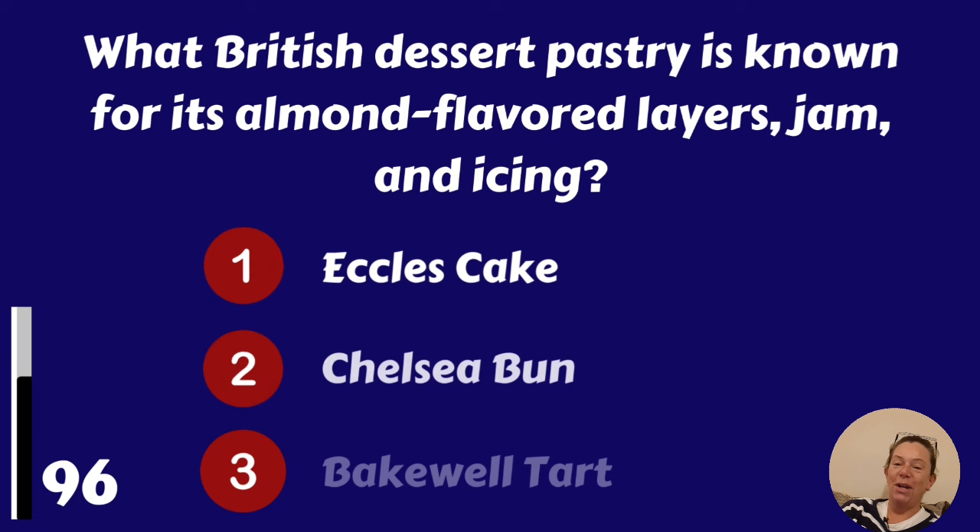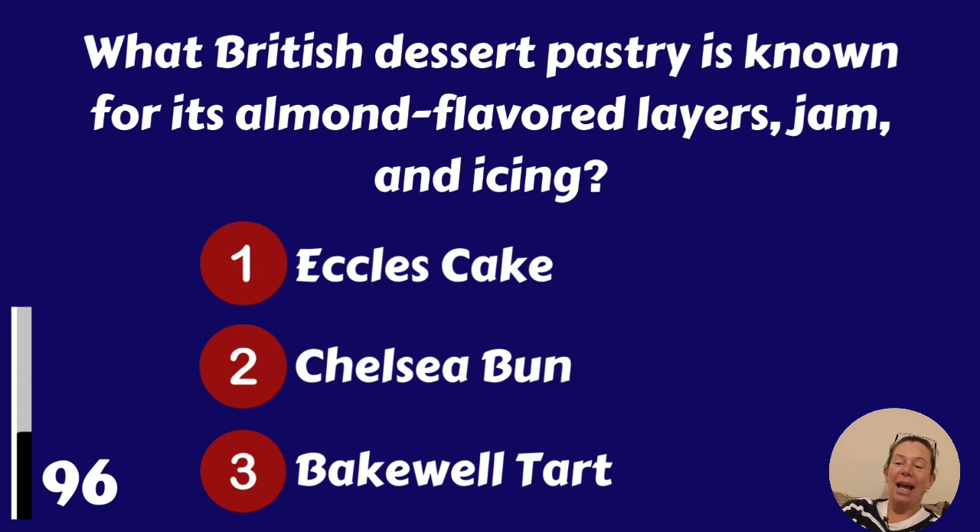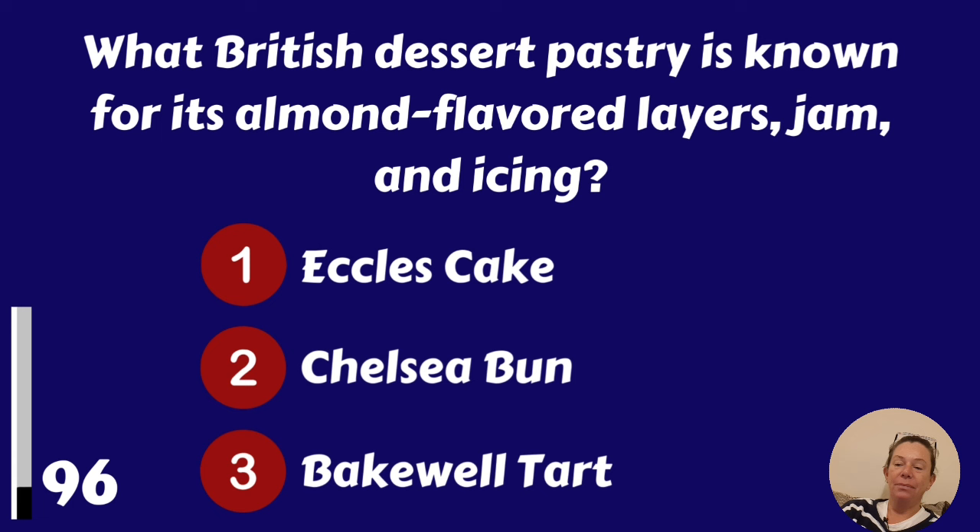What British dessert pastry is known for its almond-flavoured layers, jam and icing? Eccles cake, Chelsea bun or Bakewell tart? Bakewell tart.